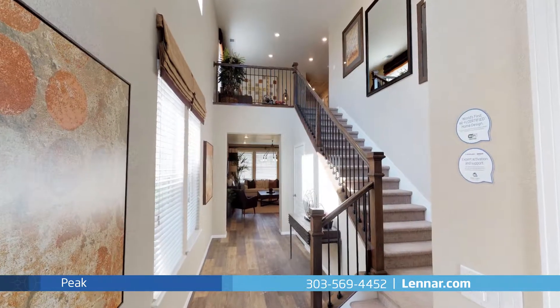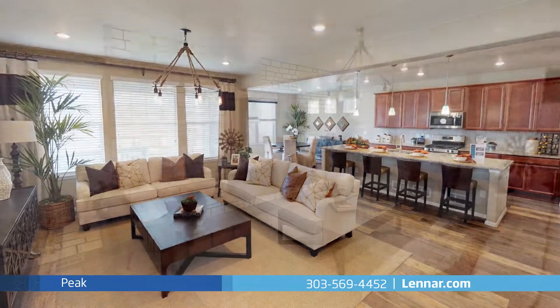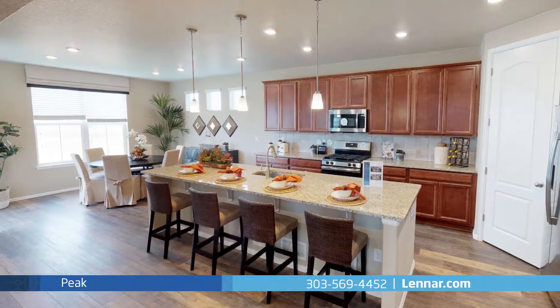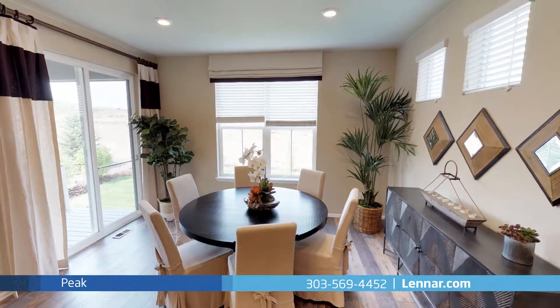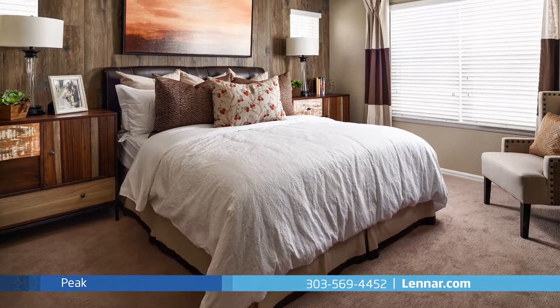A beautiful two-story foyer leads into the heart of the home with an open concept layout featuring a generous great room that effortlessly connects to the kitchen with a long center island, a walk-in pantry, and a dining room with access to the covered deck, perfect for extending your entertaining outdoors.